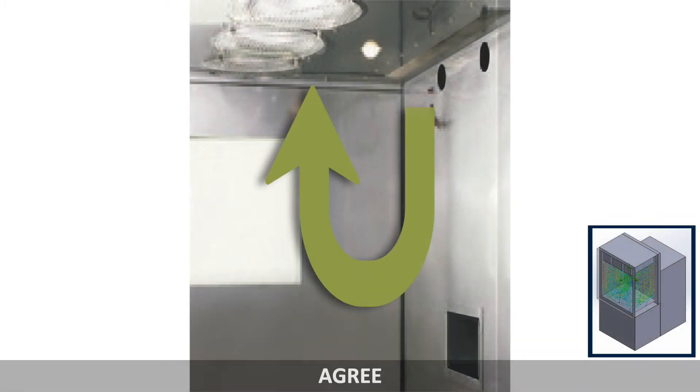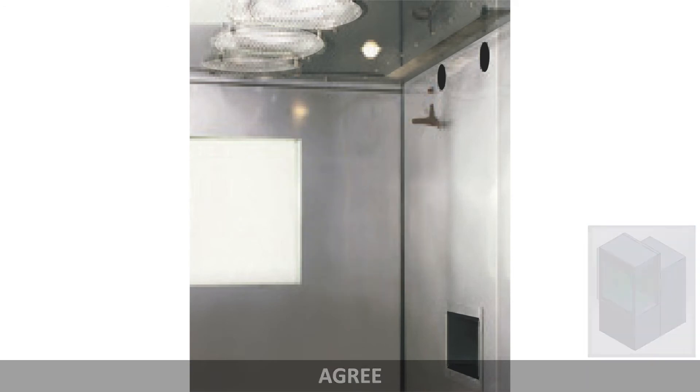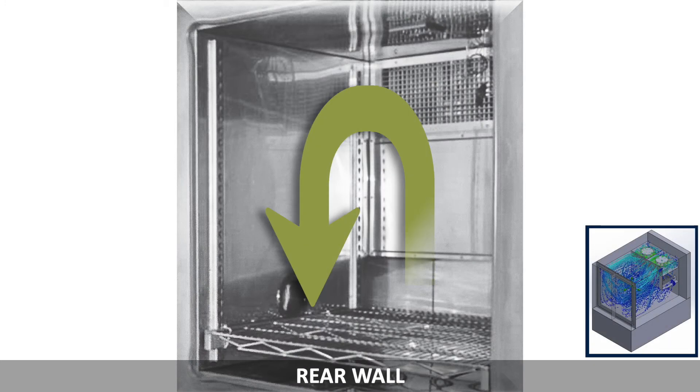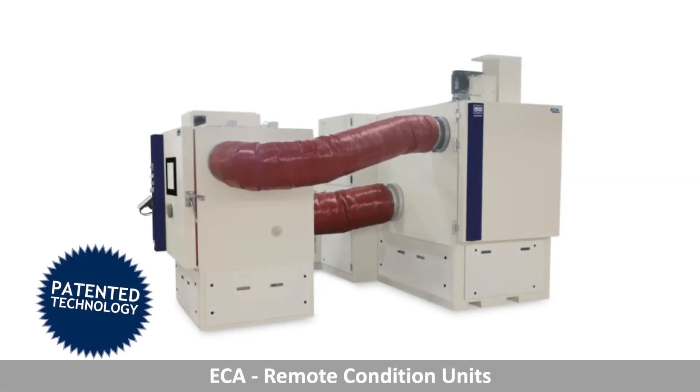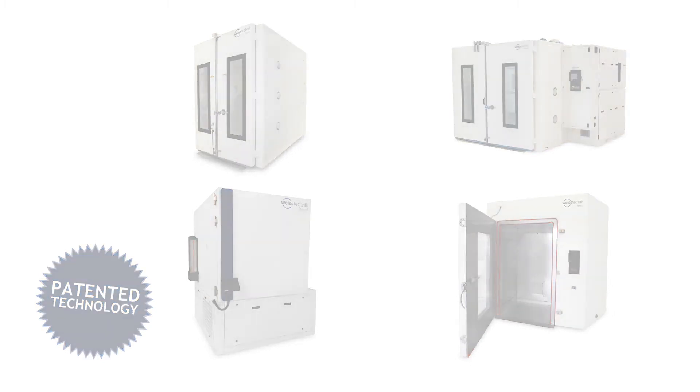Agree Style Airflow utilizes a ceiling plenum for specific product testing applications. A standard rear wall plenum provides superior airflow for various testing conditions. An ECA remote conditioner provides even more testing versatility. Our engineers design the best airflow solution to meet your specific test requirements for optimum results.